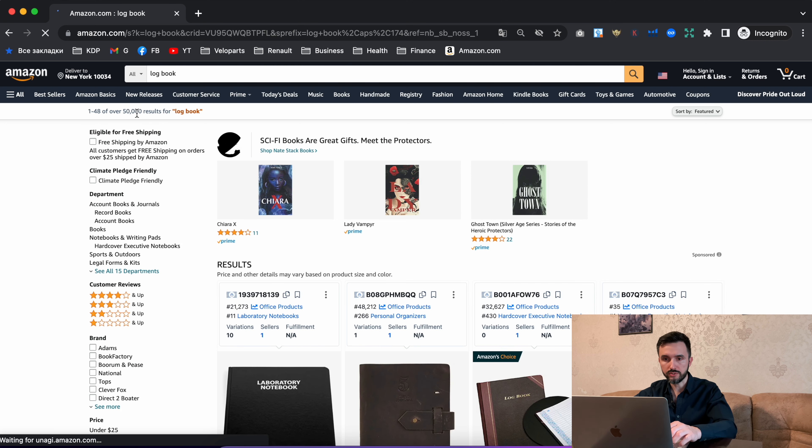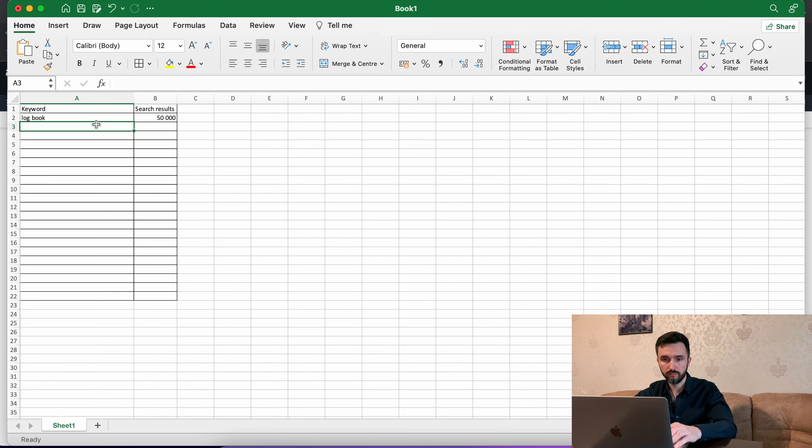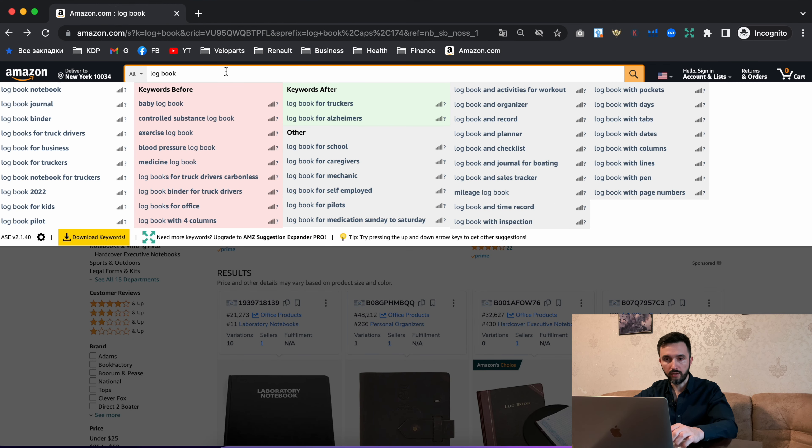We type 'logbook' and see more than 50,000 search results — that's too many. Let's copy that keyword and the result count into our Excel file. Going back to Amazon, on the left side with a white background you can see Amazon's suggestions showing what else potential customers type in the search bar.